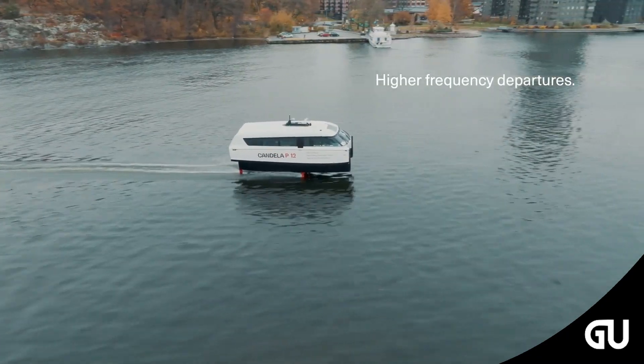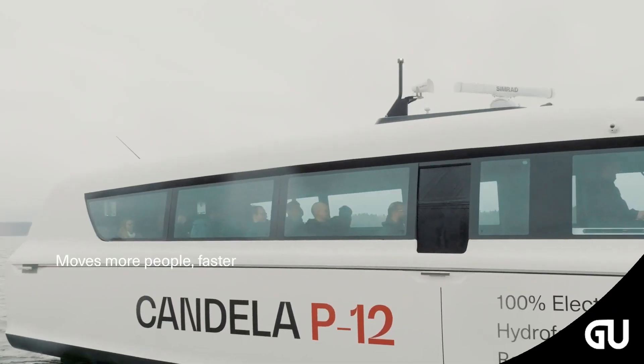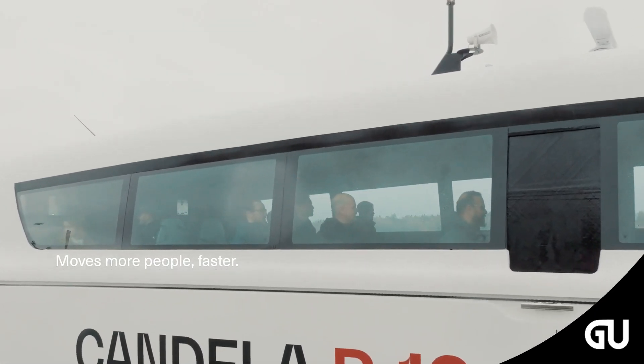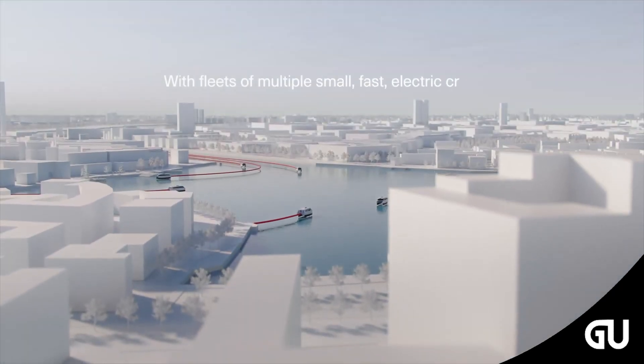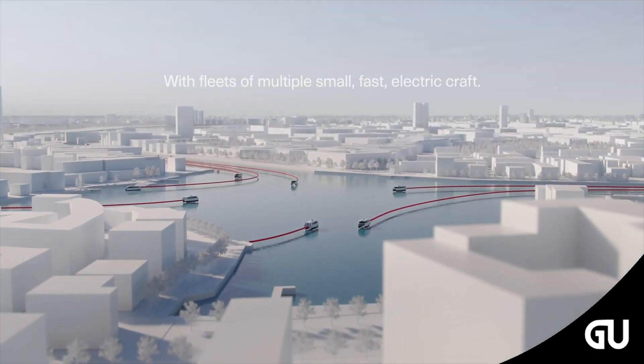Crucially, according to a life-cycle analysis by KTH Royal Institute of Technology, a P-12 all-electric ferry will emit 97.5% less CO2 during its lifetime compared to a diesel vessel of the same size.